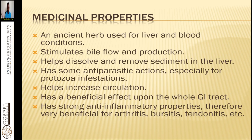Turmeric stimulates bile flow and production, helps resolve and remove sediments in the liver, has antiparasitic actions especially against protozoan infestations, helps increase circulation, and has strong anti-inflammatory properties. Therefore it is very beneficial for arthritis, bursitis, tendinitis, and similar conditions.